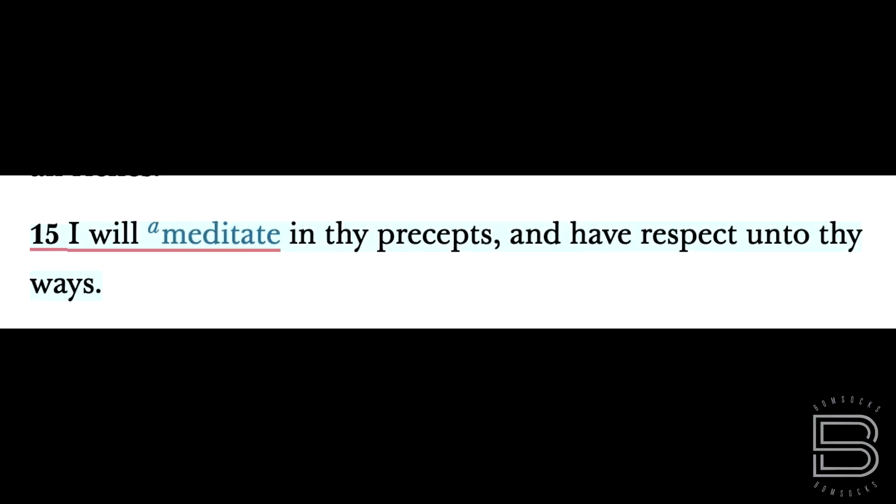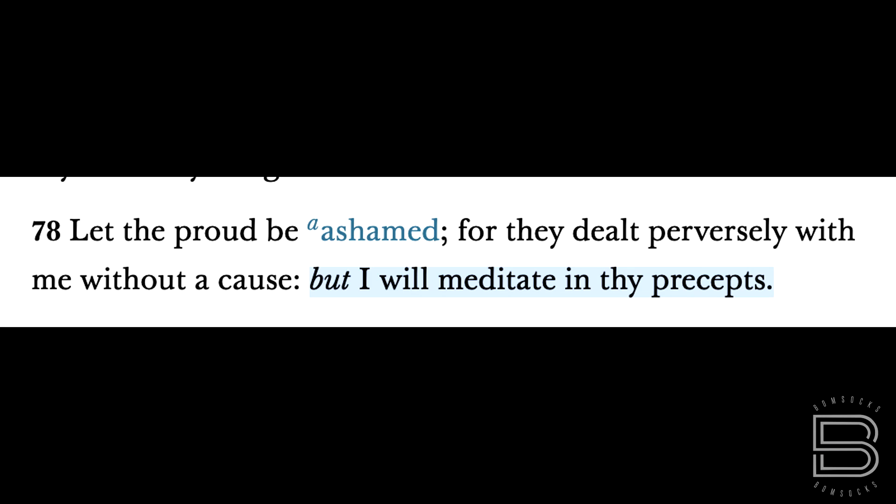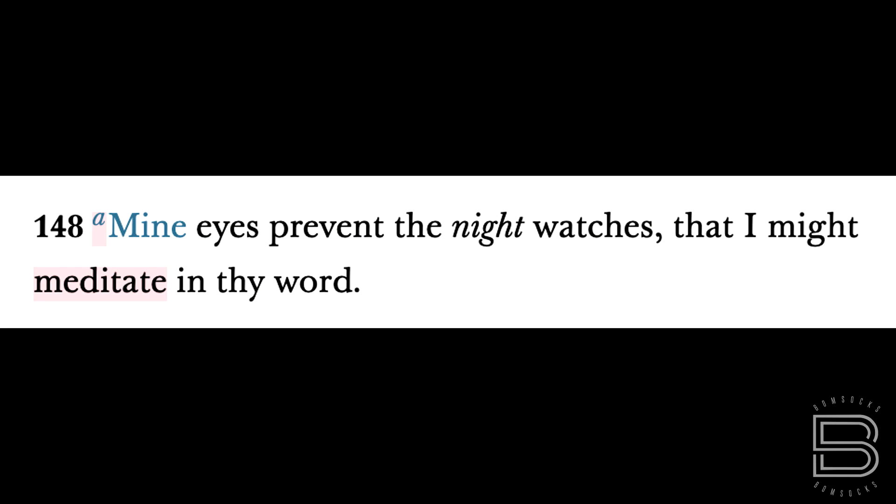There's one idea I found in here that I think is becoming a lost art in our day. If you go to verse 15, it says, 'I will meditate in thy precepts and have respect unto thy ways.' Verse 48: 'I will meditate in thy statutes.' Verse 78: 'I will meditate in thy precepts.' Then verse 148: 'Mine eyes were awake before the night watch, that I might meditate in thy word.' So the word is meditate — mentioned four times.